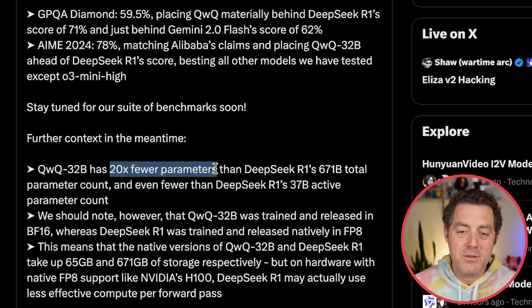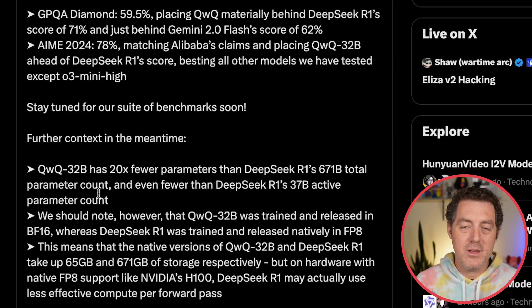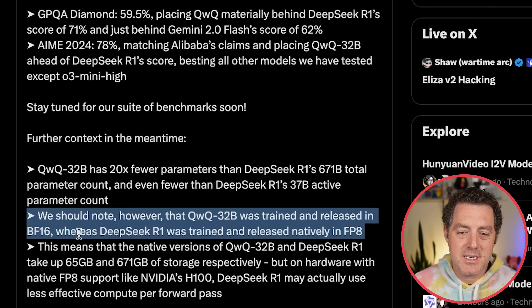QWQ32B has 20 times fewer parameters than DeepSeek R1's 671B total parameter count, and even fewer than DeepSeek's 37B active parameter count. Remember, DeepSeek R1 is a mixture of experts, so when you prompt it, it only uses a fraction of those parameters for inference. QWQ32B was trained in BF16, whereas DeepSeek R1 was trained natively in FP8, meaning the native versions take up 65 gigabytes and 671 gigabytes respectively. On hardware with native FP8 support like NVIDIA's H100, DeepSeek R1 may actually use less effective compute per forward pass. Overall, this is still a very impressive model.